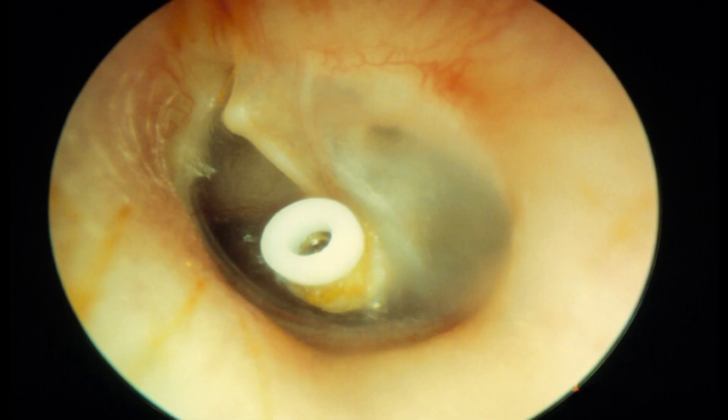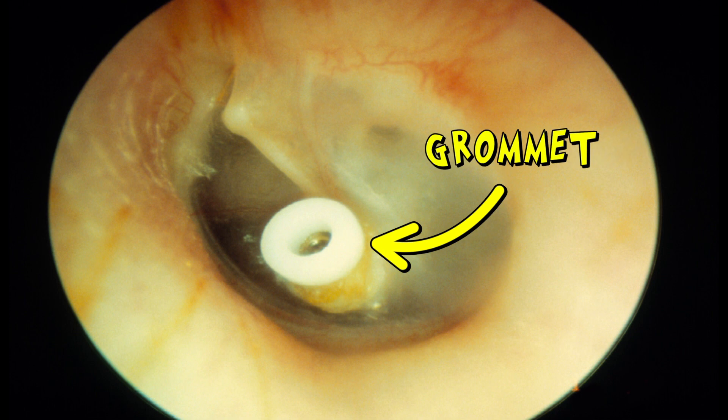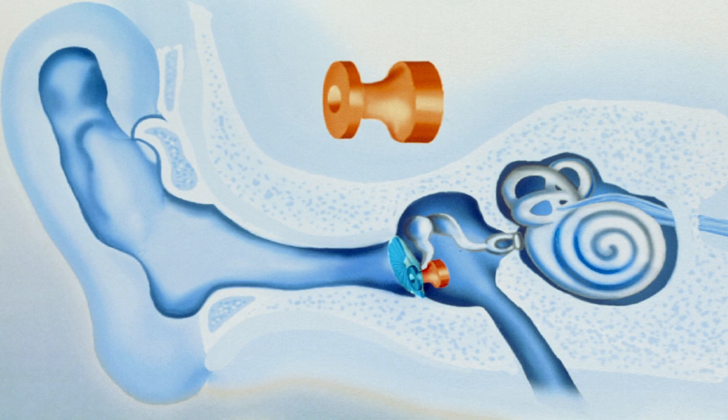To understand it properly, grommets sit in the eardrum. There's a grommet in an eardrum just like mine earlier. That hole is very important — it lets the air in to relieve any pressure build up.